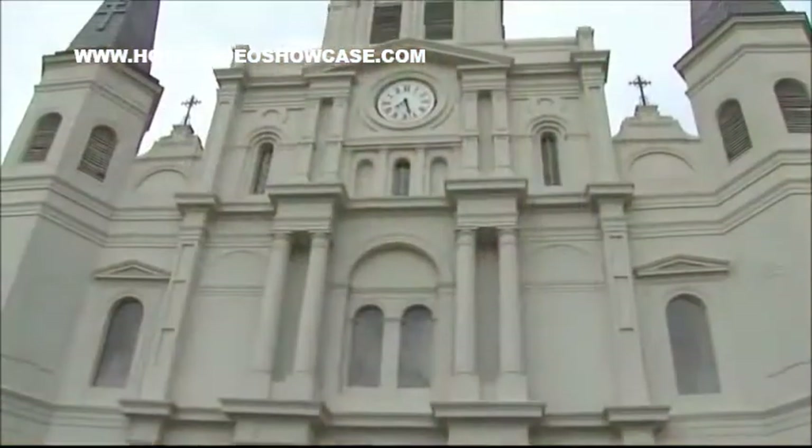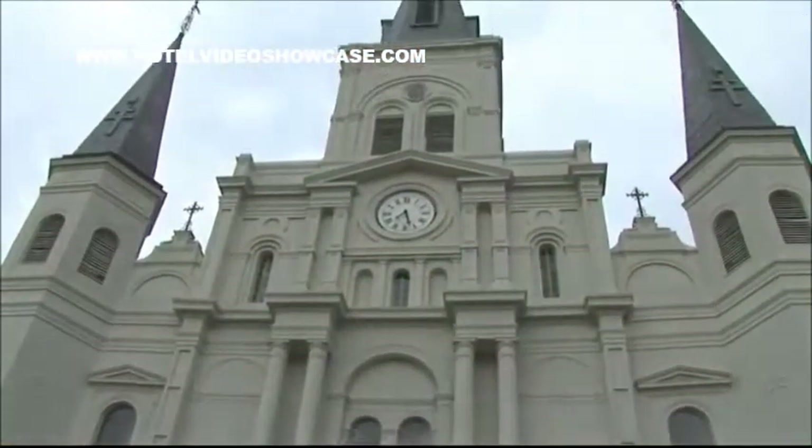Today we're going to learn and see a little bit of the Bourbon Orleans Hotel, which is our crown jewel property here in the very heart of the French Quarter. We're located directly behind St. Louis Cathedral, and this hotel has a wonderful history.